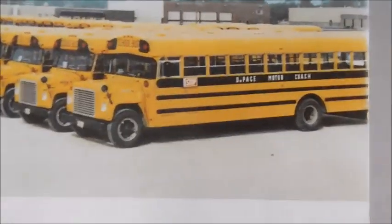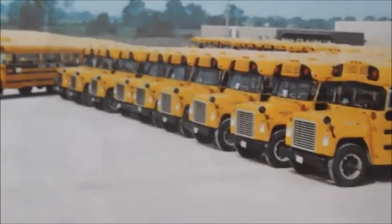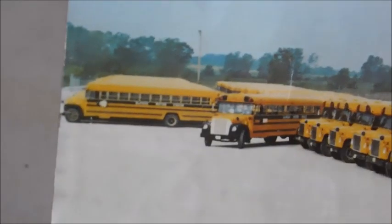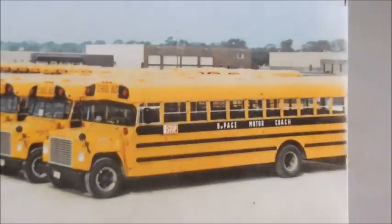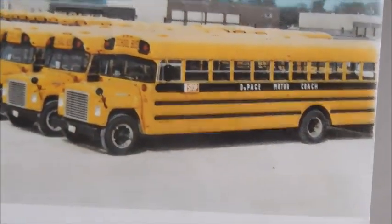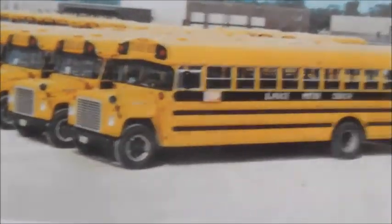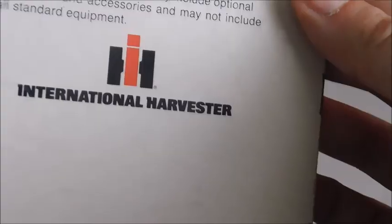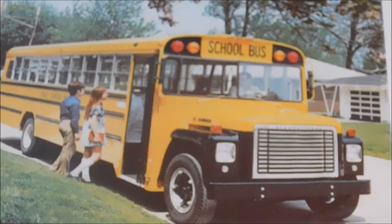On the back it says 'Service' and you've got a picture with some Carpenter Lodestars and some Superiors in there. There's a Superior Lodestar pulling out. This looks like a fleet, and since there are different body manufacturers I don't think it's a dealer — but we've got a school name on there. More text and 'International Harvester.'